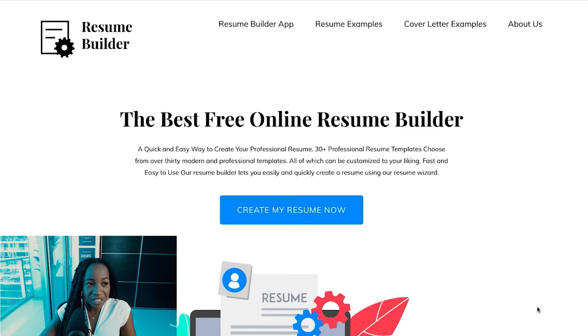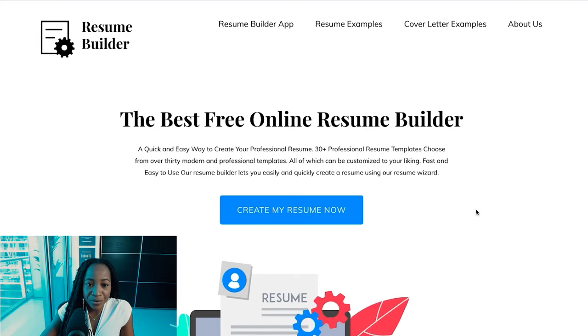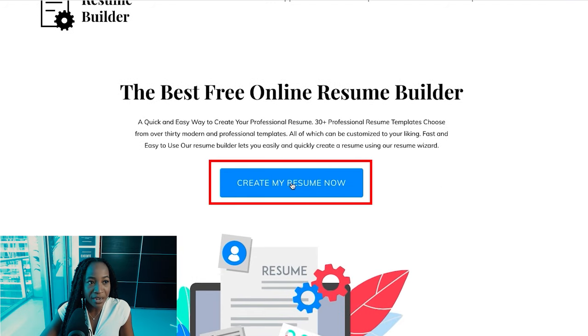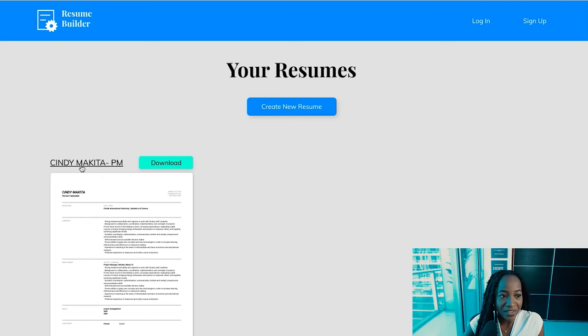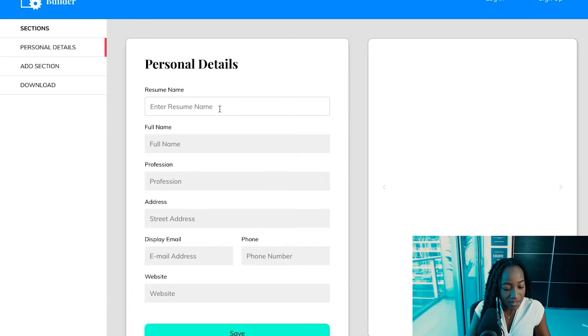The first resume writing tool is resumebuilder.com. I really like this tool. So resumebuilder.com takes you straight to 'Create My Resume.' I want to show you the capabilities of this platform. You click 'Create New Resume' and you can very easily start to enter your personal details.